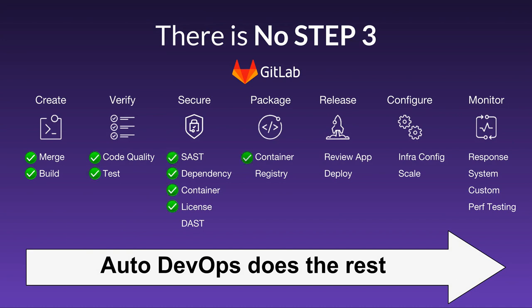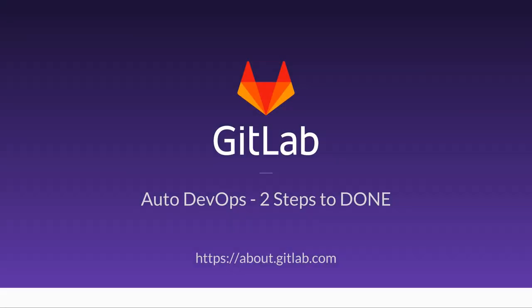Auto DevOps just detected your language, built your app, tested it, ran security tests, packaged, deployed, and is monitoring your app. You're done! Auto DevOps from GitLab.